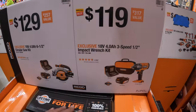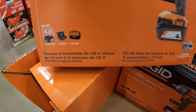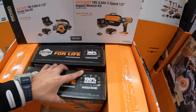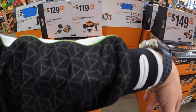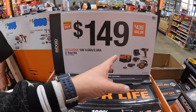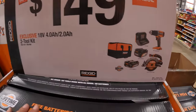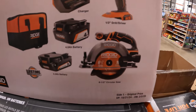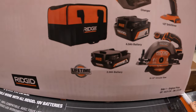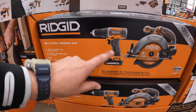And they do have for $119 the 3-speed mid-range impact wrench, with a 4-amp-hour battery, charger, and a tool bag as well. Remember, these prices are going to be dropping as the year goes on, so please subscribe to the channel if you want to keep updated on the latest prices — I'll go to Home Depot for you. $149 for a two-tool combo kit: a half-inch drill driver and 6-1/2-inch circular saw, four-amp-hour battery, two-amp-hour battery, charger, and a bag. That's actually not a bad price for two tools, two batteries, charger, and a bag.